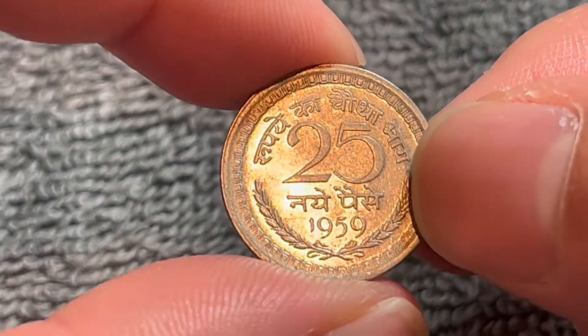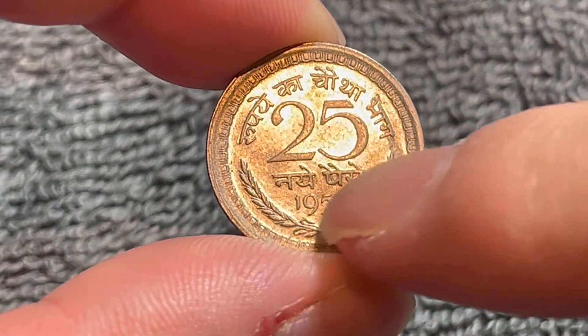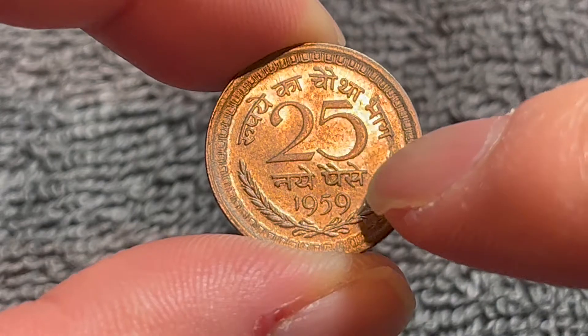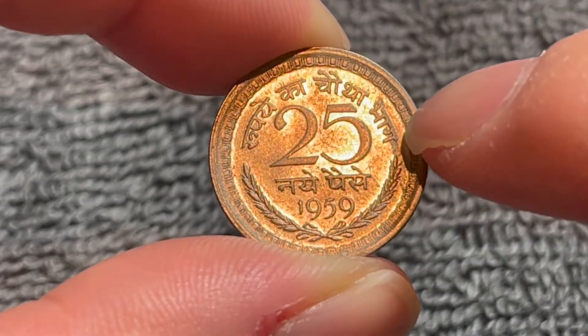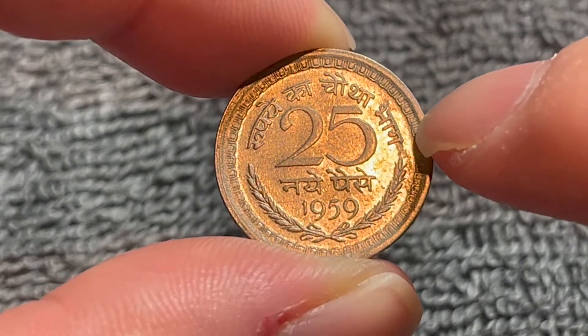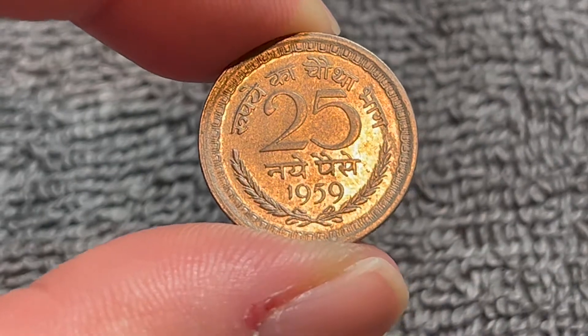If we turn this over to the other side, it is medal aligned, as you just saw — the denomination, 25. The lettering down below says Naya Pays, and above in Hindi, this says roughly one fourth of a rupee. The year of vintage down below is 1959, and a wreath below that.